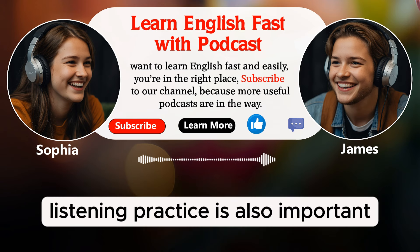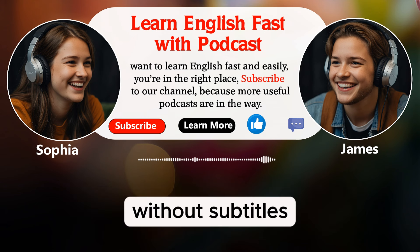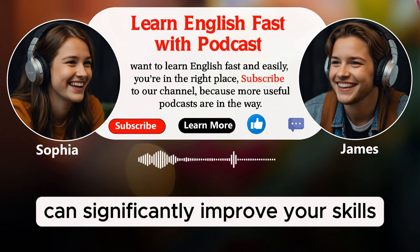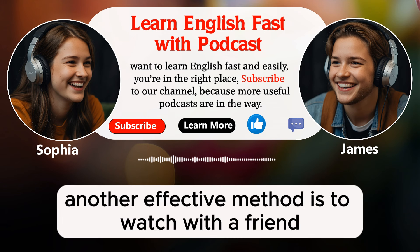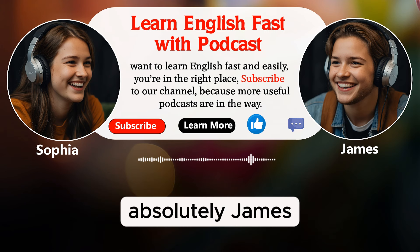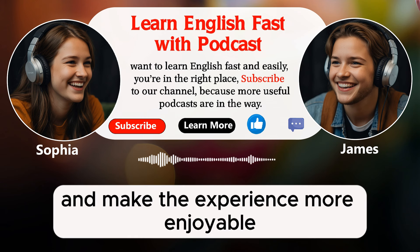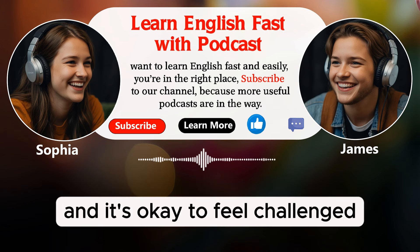Listening practice is also important. Try to listen to English podcasts, audio books, or music. The more you listen to English, the better you will become at understanding it without subtitles. Immersing yourself in the language through listening can significantly improve your skills — try to make listening to English a regular part of your daily routine. Another effective method is to watch with a friend or study partner. You can discuss the content together and help each other understand. This can make the process more fun and interactive. Discussing the content with someone else can deepen your understanding and make the experience more enjoyable.